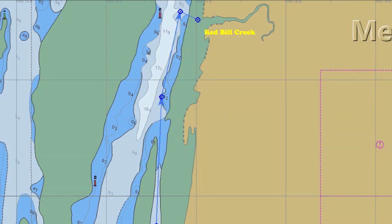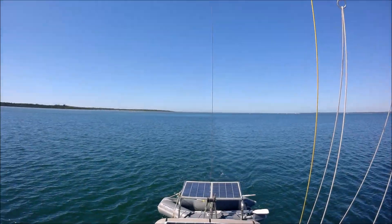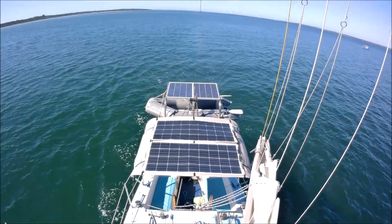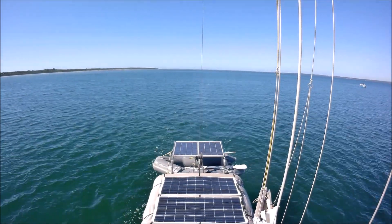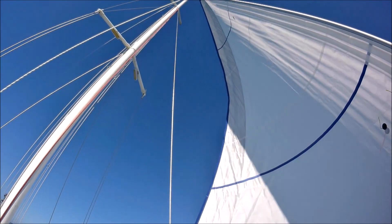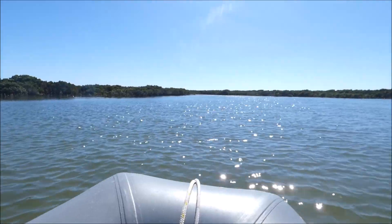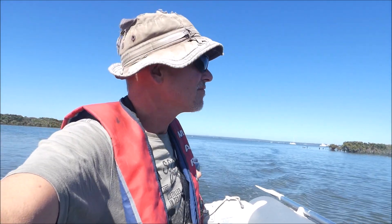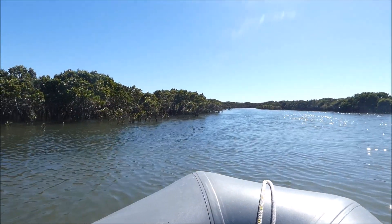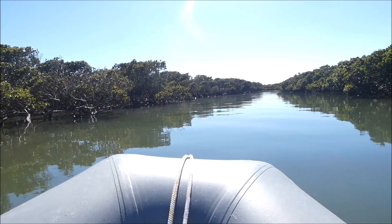A few miles to the north is Red Bell Creek. We anchor in a metre of water outside Red Bell Creek with the tide falling rapidly. We take the dinghy and explore the inlet. The inlet provides excellent shelter for a trailer sailor in all weather, which could enter on a half tide or greater past the first bend. Above half-tide the inlet also provides access past the shore mangroves onto the island itself.